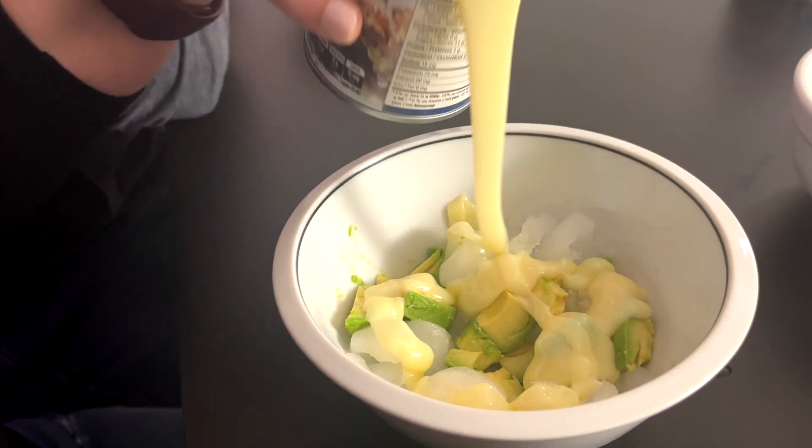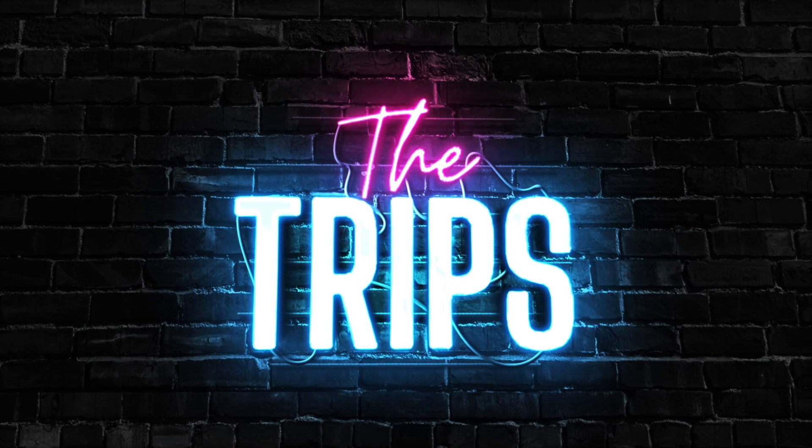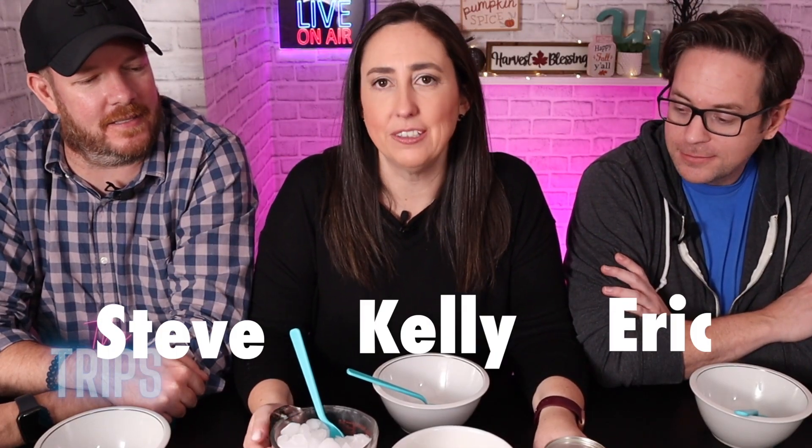Look at how thick that is — looks like pudding almost. I've been going down the TikTok rabbit hole and I keep finding these cool little things that people say are good, and I'm like, I really don't know if it's good, so let's try it. These guys are just along for the ride — there's only one way to find out, right?